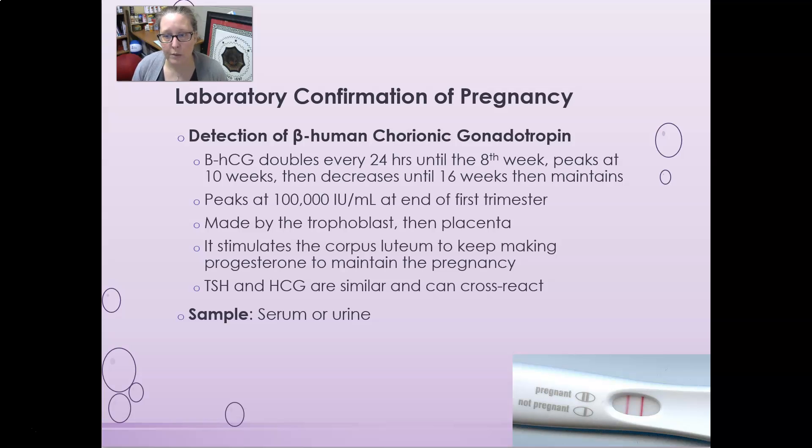HCG stimulates the corpus luteum to keep making progesterone, which is necessary to maintain the pregnancy and suppress menstruation. TSH and HCG are very similar and can cross-react, so HCG can stimulate the thyroid to release thyroid hormone. The sample used to test for beta HCG is either serum or urine, and this is the hormone detected in the average pregnancy test you can buy at the pharmacy or grocery store.